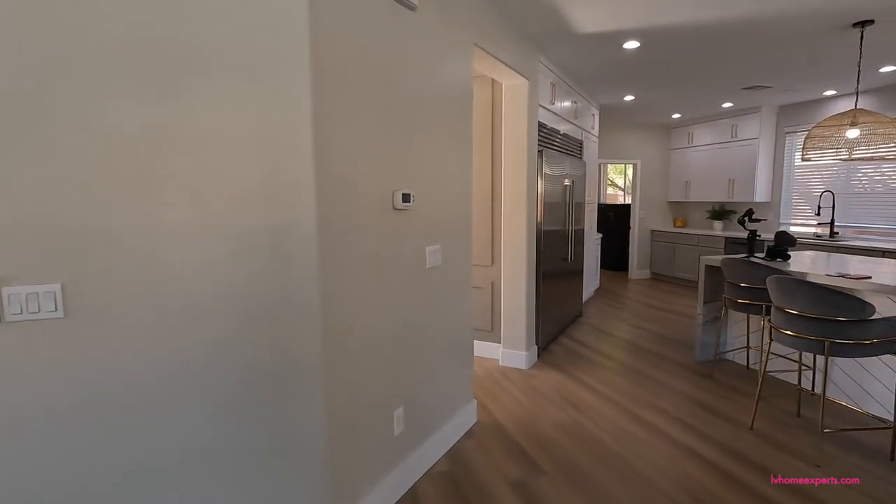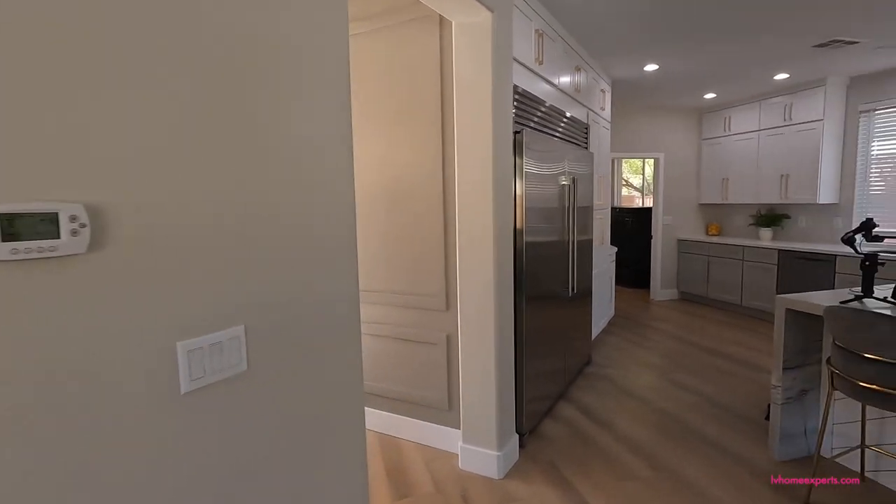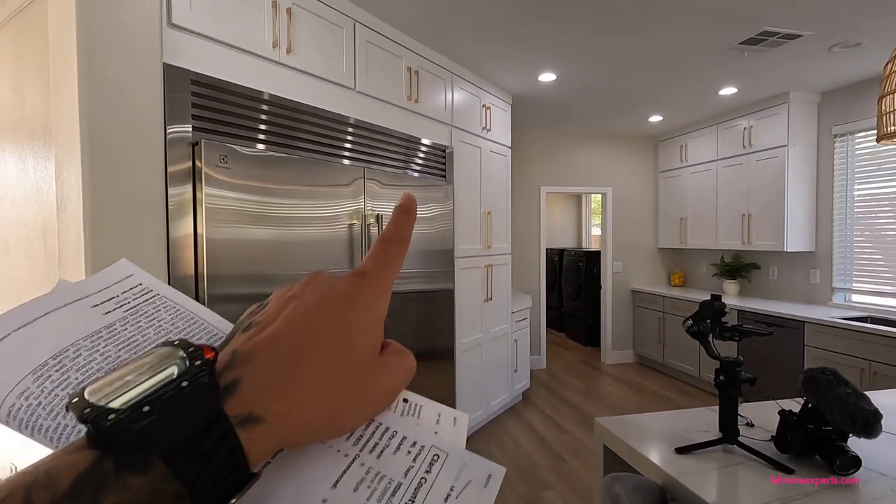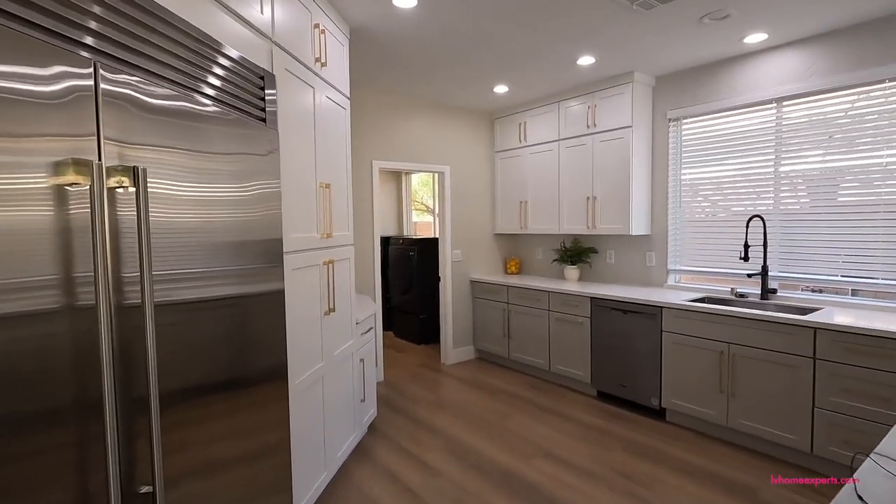Looks like they also redid all the recessed lighting as well, and there's a thermostat built in. We've also got a refrigerator and some additional cabinet space.